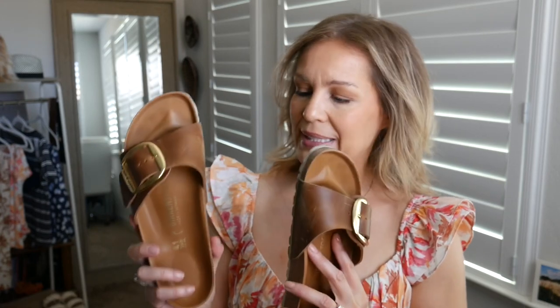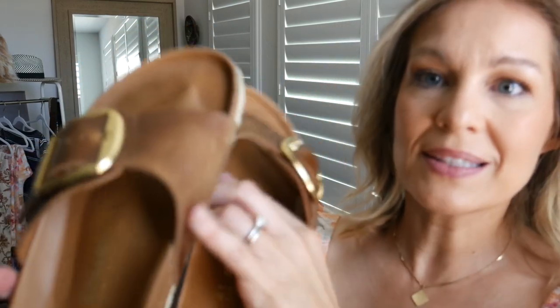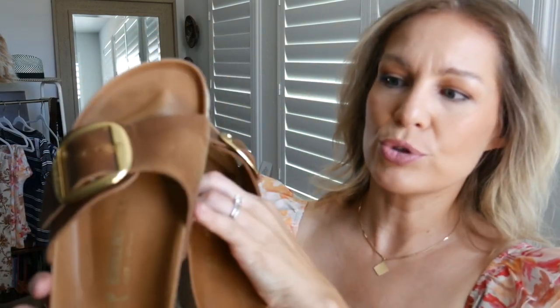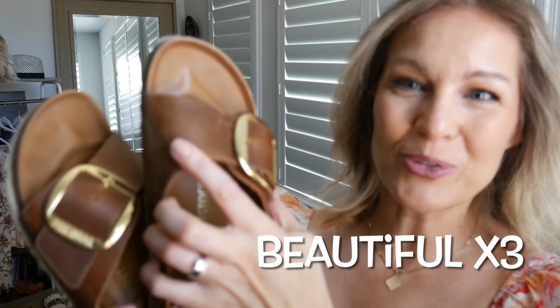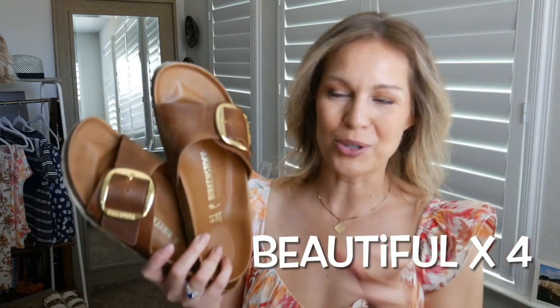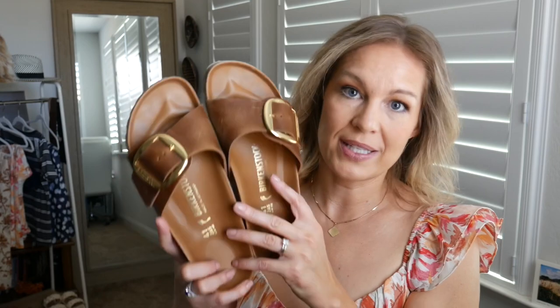I got the regular width. Many Birkenstock styles you can also get in a wider width if you need to. Because I was able to loosen these, they fit perfectly — I can adjust for one foot fitting a little differently than the other. They are beautiful. The leather is wearing like a true, beautiful brown leather. I'm going to have to get some leather conditioner for it, but it gets those beautiful scratches — almost like a patina, like a beautiful leather couch. That's just the character. I've literally worn these every day since I started wearing them.